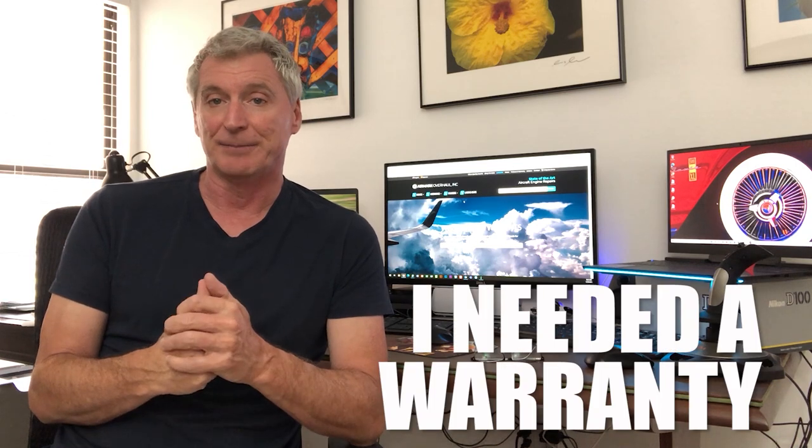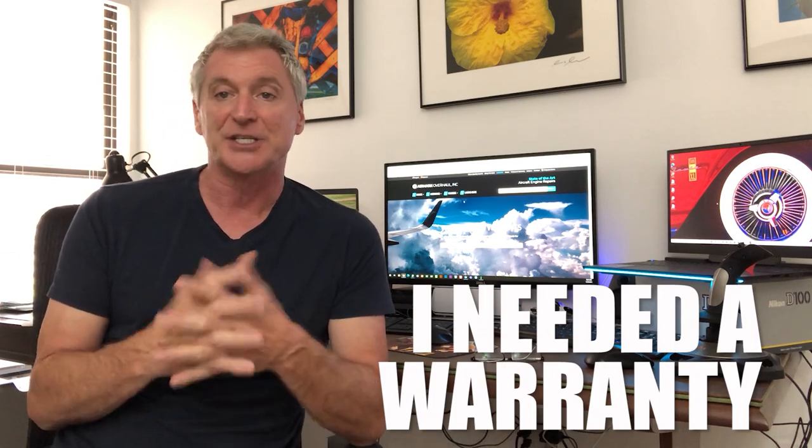There are many places that you can buy an engine. You can buy an engine on eBay, from some guy selling it online, or go around to an engine shop and find one. However, you have to look at this from the standpoint of what do you need. The number one requirement I needed was a warranty. Anything you buy over several thousand dollars needs a warranty, and I need to buy it from a reputable company that will stand behind their work.